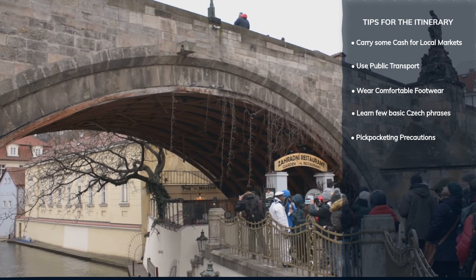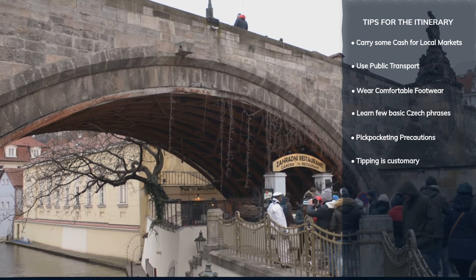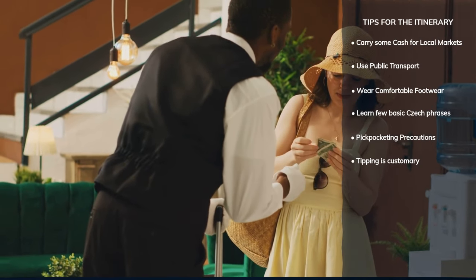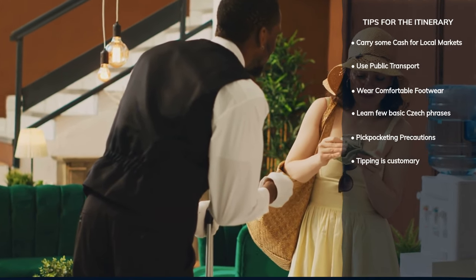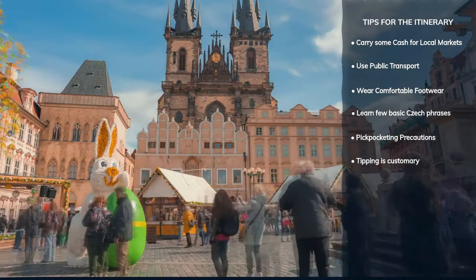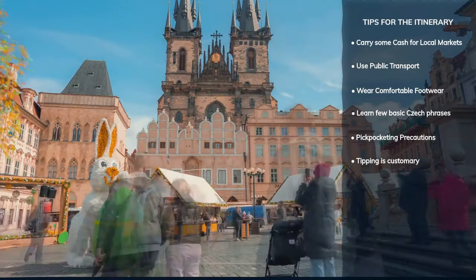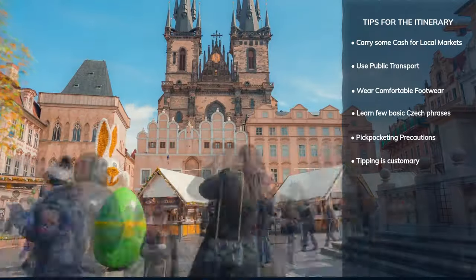Tipping is customary in Prague. A 10–15% tip in restaurants and for taxi drivers is standard if the service was satisfactory. Incorporating these tips into your Prague visit will help ensure a smooth, enjoyable experience as you explore this historic and vibrant city.